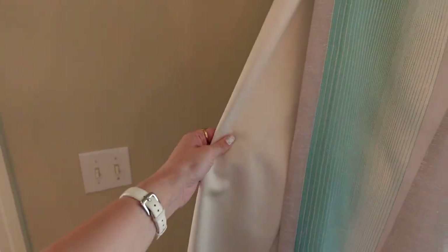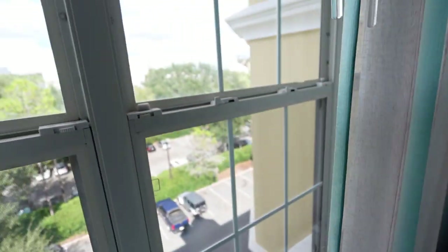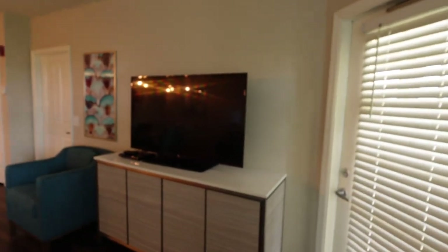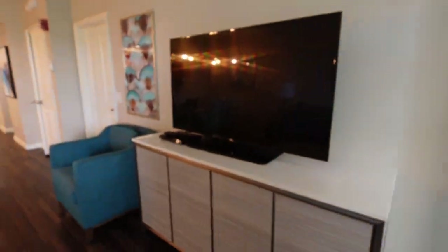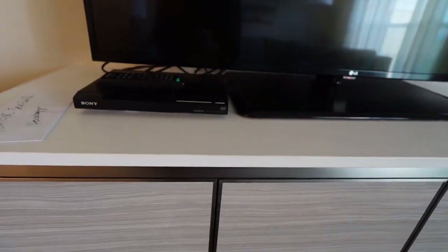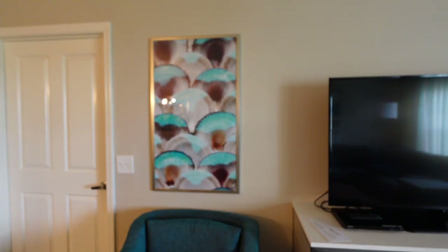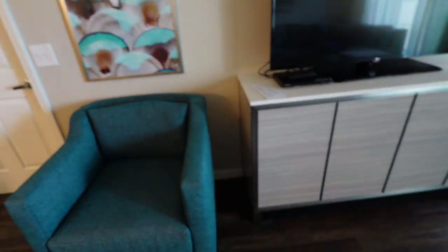Here's your window — it has these shears, and there are also light-blocking curtains behind it that you can draw out. We don't have much of a view — parking lot, other buildings, no big deal. This is your living room TV. It does come with a DVD player and you are given a card to rent DVDs. There's also one more sitting chair and a similarly teal-themed piece of artwork.